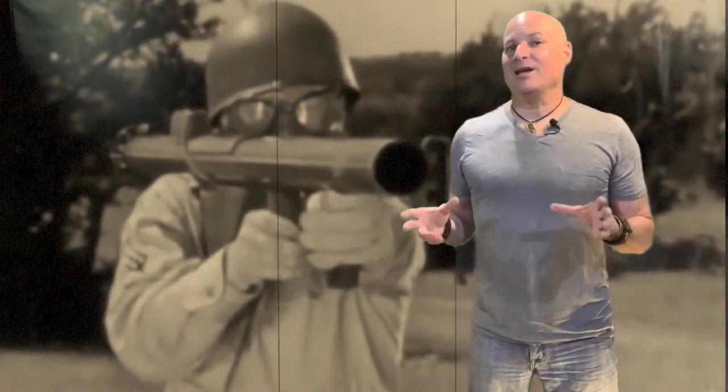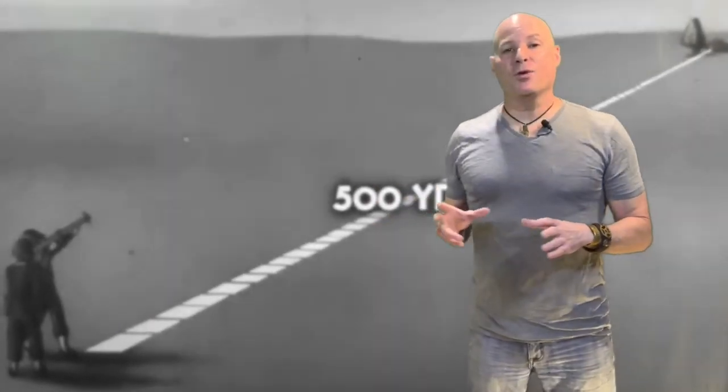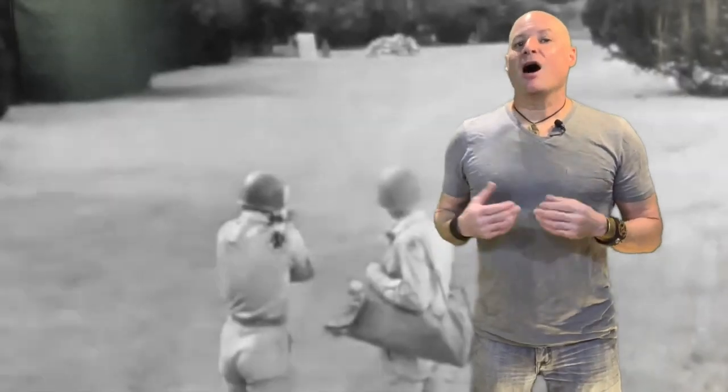I thought the bazooka was simply a grenade launcher — a weapon allowing a soldier to launch a grenade farther than what he could regularly throw by hand. In fact, I couldn't have been more wrong. The bazooka, or officially the M1A1 rocket launcher, was a recoilless, man-portable, anti-tank weapon. In fact, the M1A1 was the first generation of rocket-propelled anti-tank weapons used in combat.